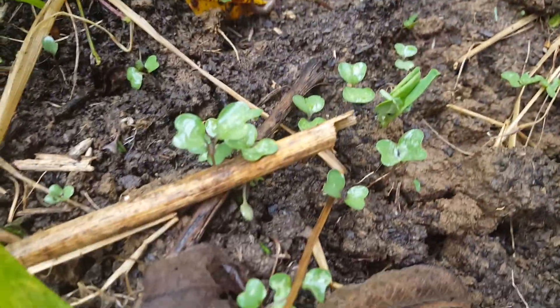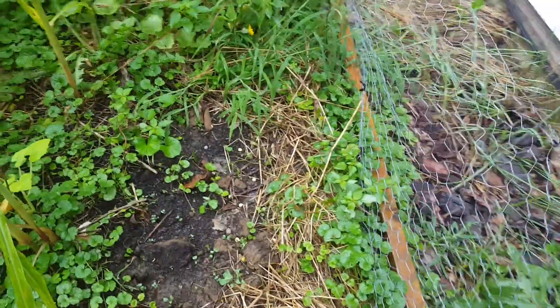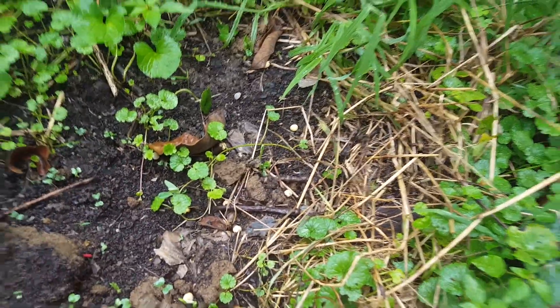I can't remember what I put in here but I think it's coming up. Might be some radishes. There's definitely some peas I put in here too because some of them came up — probably got eaten or chewed on anyway.